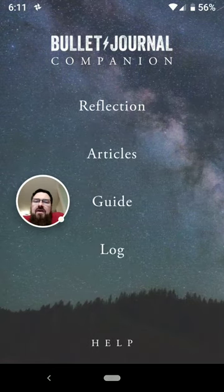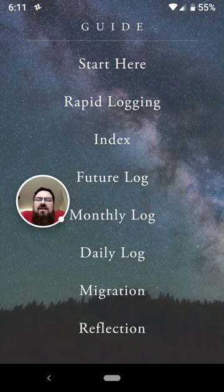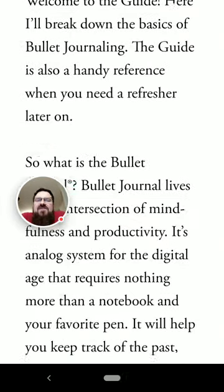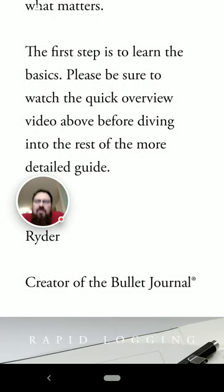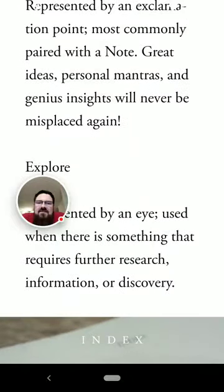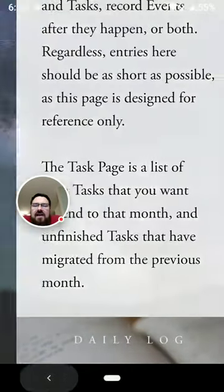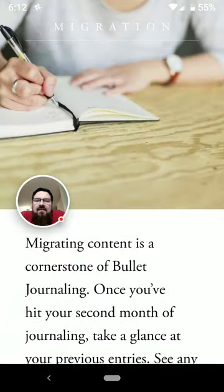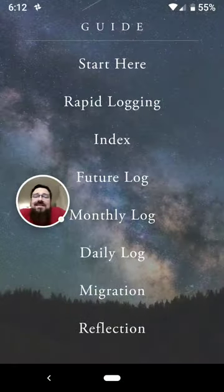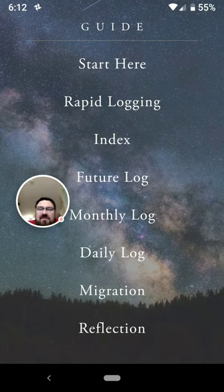Now let's look at the Guide section. When you go in here, I have read every one of these, but it is really just a watered-down version of all of the articles that are on the website — you could arguably just go to the website. At the bottom, you can tap through to the next item to read. What's cool is at the end of the month, when you go to reflect for the last time, it will give you a little to-do list of things you need to do to migrate to your next month — and then you can confirm that you have.